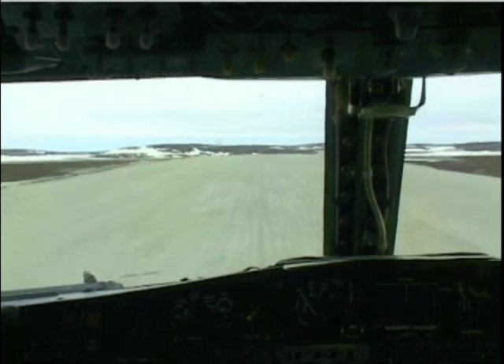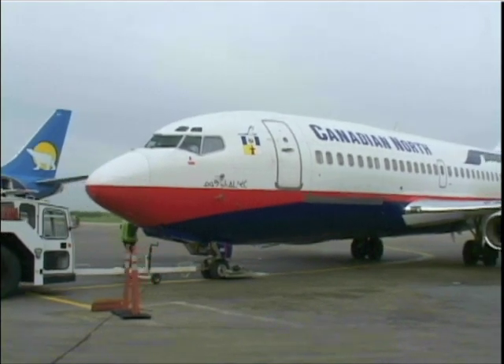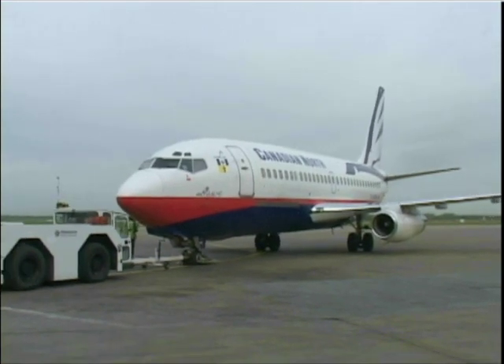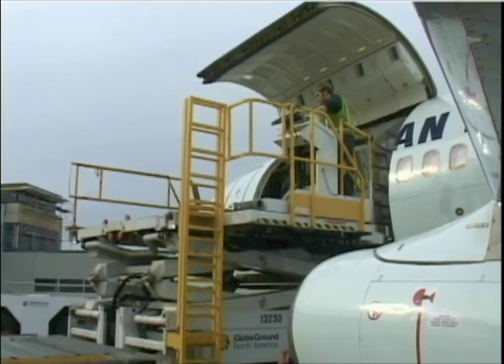V1, go. I'm Captain Norm Sparrow. I'm flying with First Officer Chris Campen. Today we're going to do a flight from Edmonton to Yellowknife, up to Rankin Inlet in the territories, and then across to Iqaluit on Baffin Island, and down to Ottawa. We'll be about nine and a half hours flying time today, at various altitudes up to 35,000 feet.